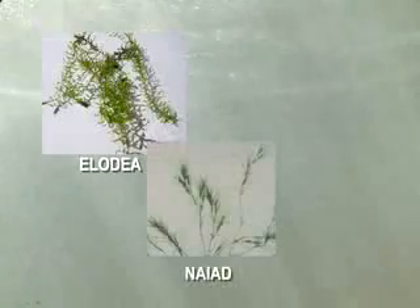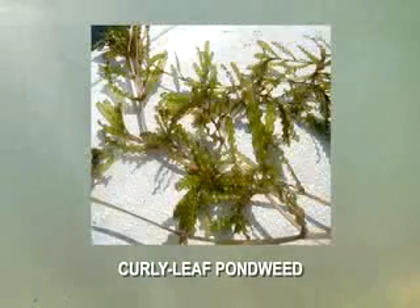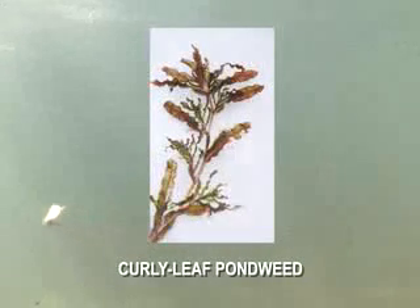Most native submerged plants are beneficial to the pond, providing important underwater habitat and only rarely reach nuisance levels. Some of the most common native submerged plants are elodea, naiad, and leafy pondweed. But there are several non-native submerged plants that often grow to nuisance levels and are increasingly being found in ponds in Pennsylvania. Curlyleaf pondweed is one of the most common invasive submerged plants, with a very distinctive appearance — crinkled, finely toothed leaves that occur alternately along the stem.